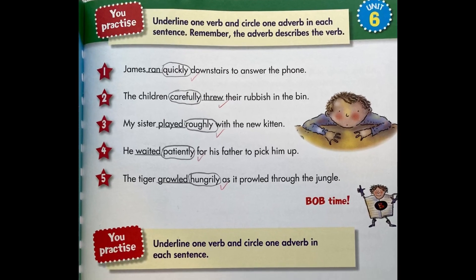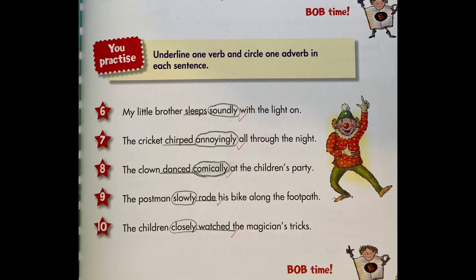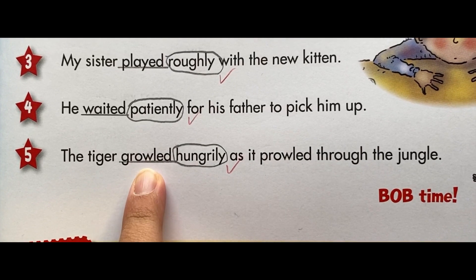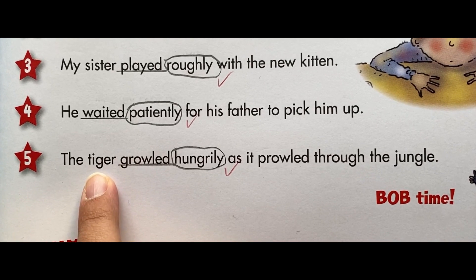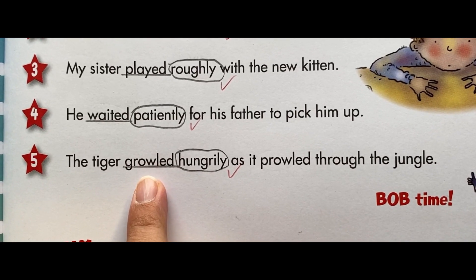Adverbs tell us how, when, and where things happen. For example, 'growled' shows the action the tiger is doing, and 'hungrily' describes how the tiger growled.